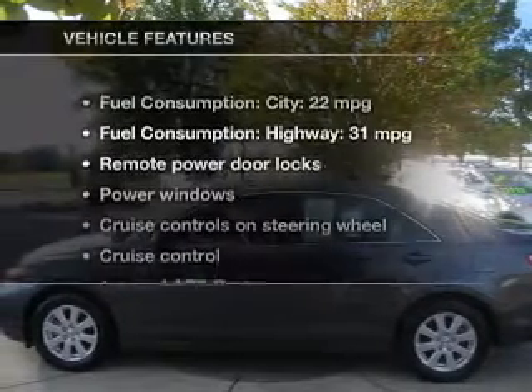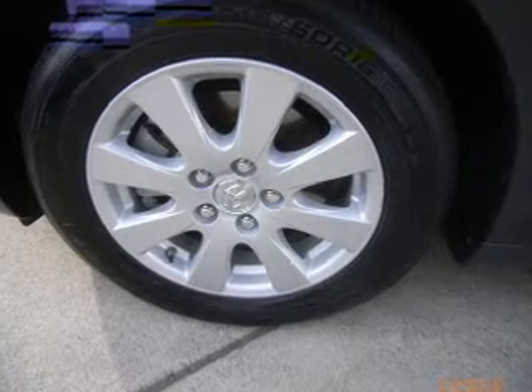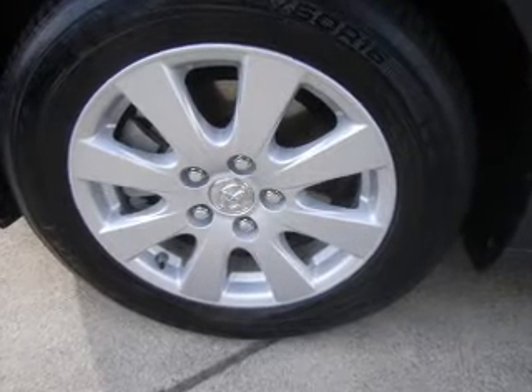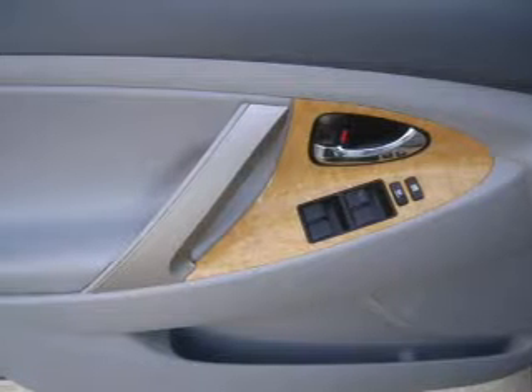And with these notable features, you won't want to miss out on the opportunity to own this amazing ride: keyless entry, leather seats, power door locks, power windows, cruise control, AM-FM stereo with multi-disc CD changer, and power mirrors.